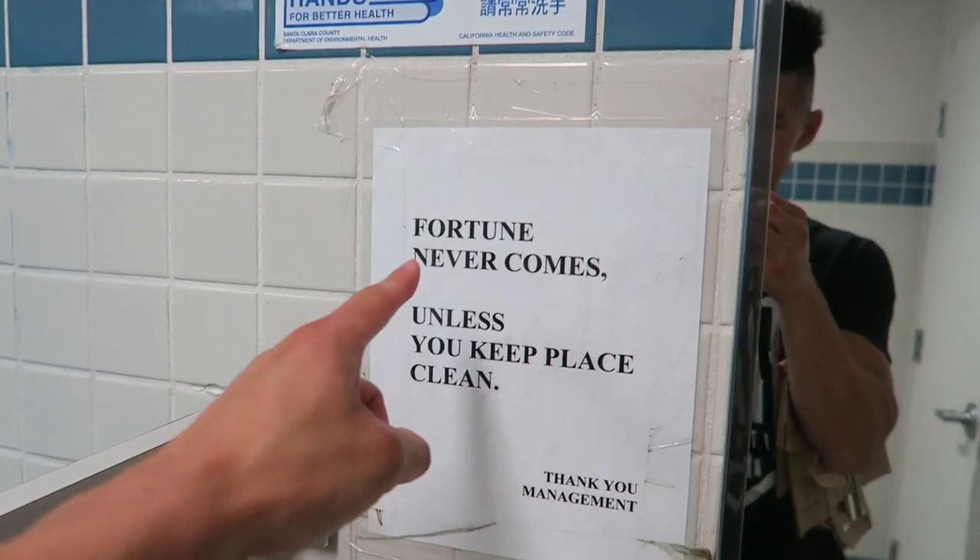I made it to the Asian market. Gotta grab some food — I haven't been cooking in a while. I've just been eating Chipotle every day. Look at this sign in the bathroom.